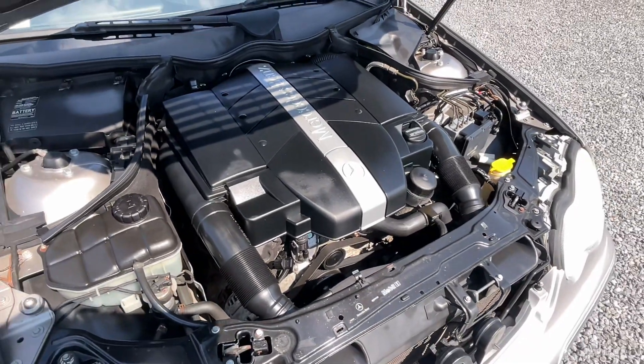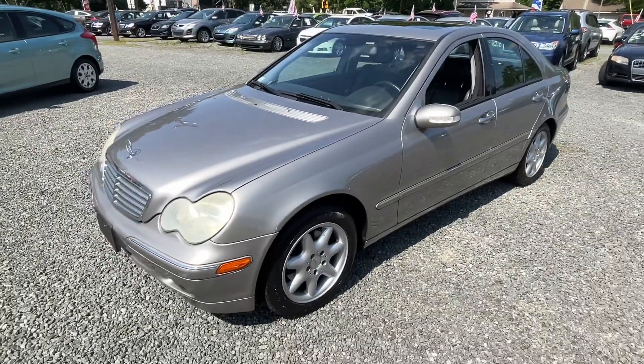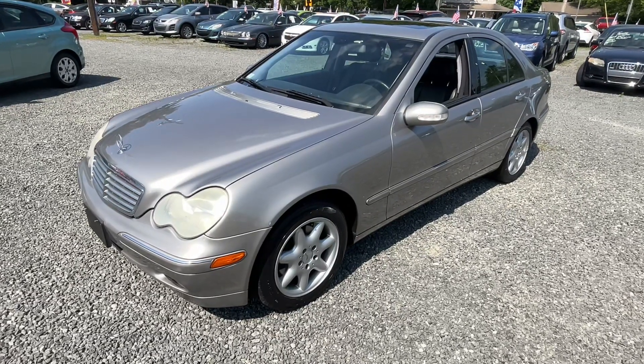This is a pretty big six cylinder for this little car — plenty of power and very comfortable to drive. Definitely worth coming to take a look at if you like classic Mercedes-Benz's. We're Josie's Auto Sales in Gilbertsville, so come down and check this out. We'll see you next time.